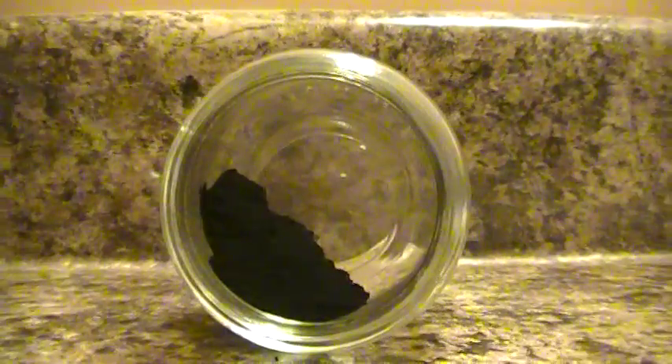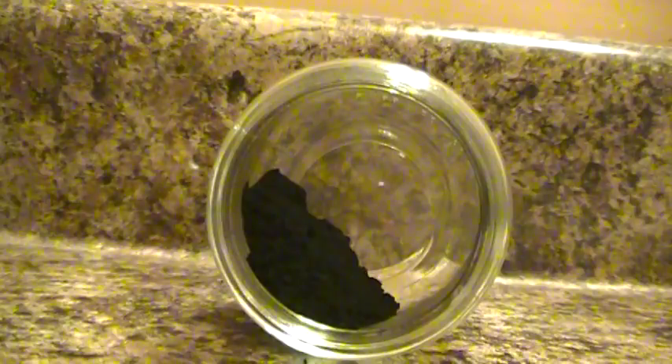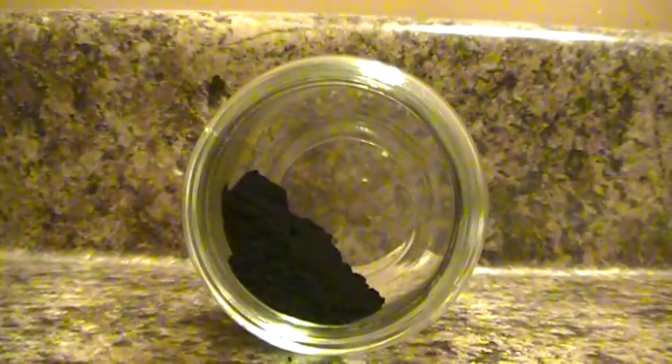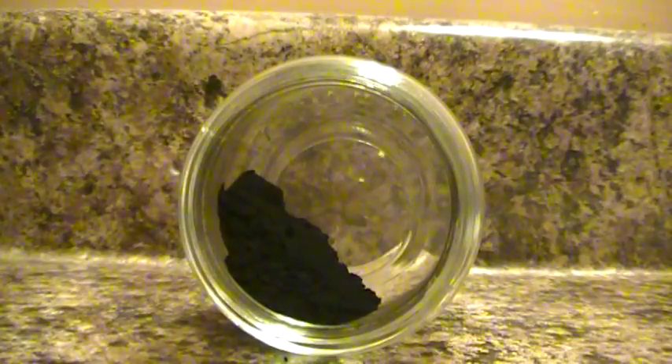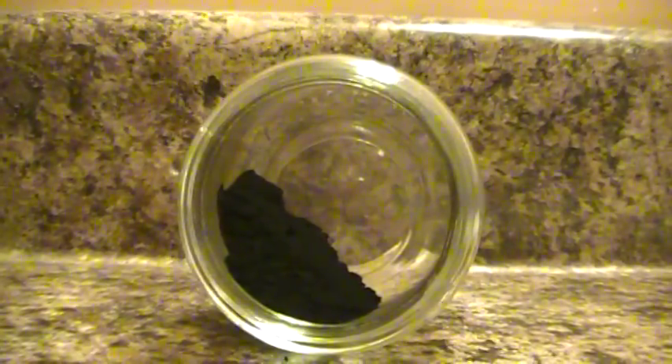Hey YouTube, Herbal Prepper here. Today I'm showing you a picture of activated charcoal. You are actually right now in my bathroom, and there is a reason for that. I wanted to explain to you guys one of the main reasons I use activated charcoal — I use it as a toothpaste.